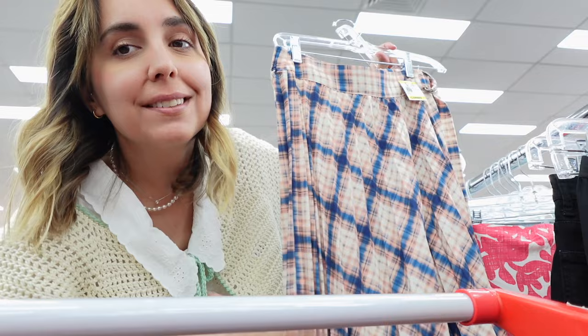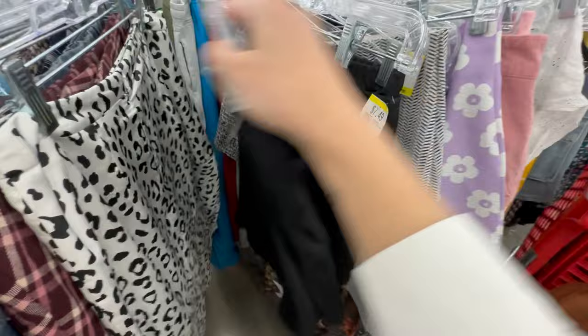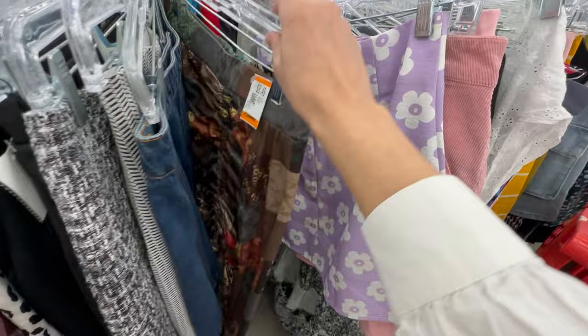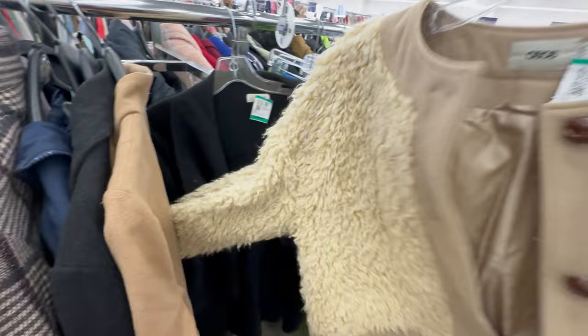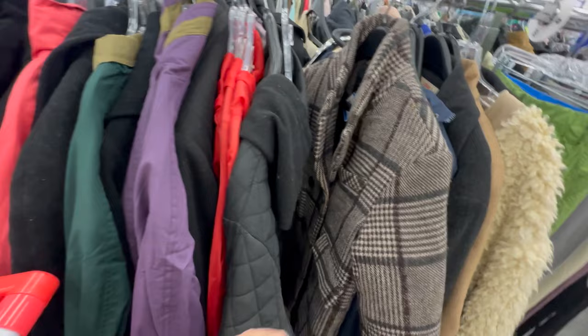I really like this one but I'm not going to wear it a lot, so I'll leave it for somebody else — but it's really cute. I'm having a look at the jackets. I'm not very lucky there either, but look at this one — it's super cute to wear with a white shirt. I love it.